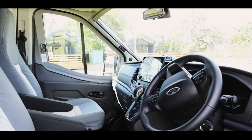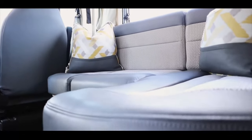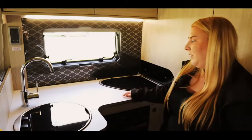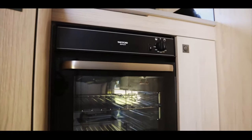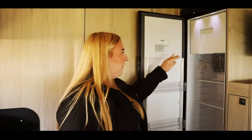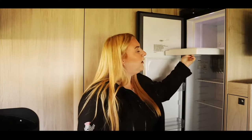As you can see, the F60 has great space and all the mod cons you may need for your trip. In the compact yet roomy kitchen, we have a three burner hob, a sink and oven and grill. Over here, we have our full-size fridge and small freezer.